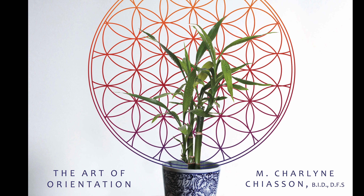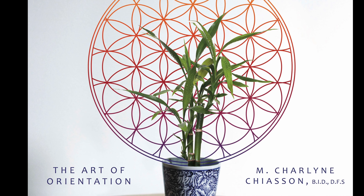The holiday season is here, and I want to introduce you to a great gift idea: my book, Elemental Feng Shui: The Art of Orientation. We all know that feng shui is about placement on the planet. You can learn a lot in this book — it's a mini feng shui course.